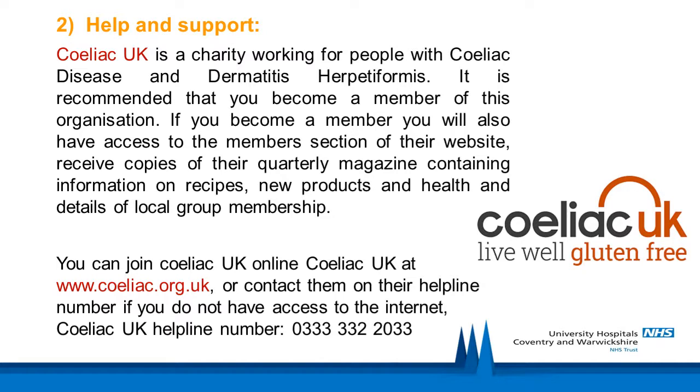Access the available help and support. Celiac UK is a charity working for people with celiac disease and dermatitis herpetiformis — it is recommended that you become a member. If you become a member, you will have access to the members section of their website, receive copies of their quarterly magazine containing information on recipes, new products and health, and details of local group membership. You can join Celiac UK online at www.celiac.org.uk or contact them on their helpline number 03333 322 033 if you do not have access to the internet.